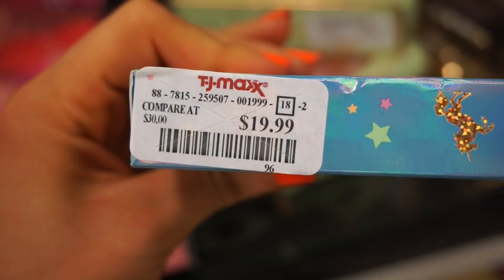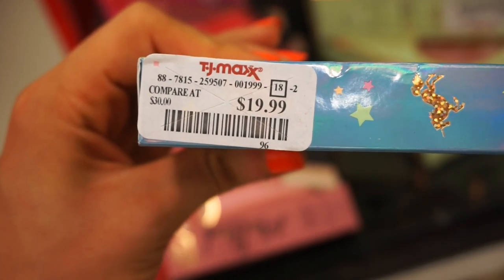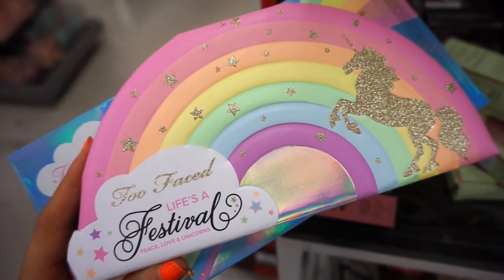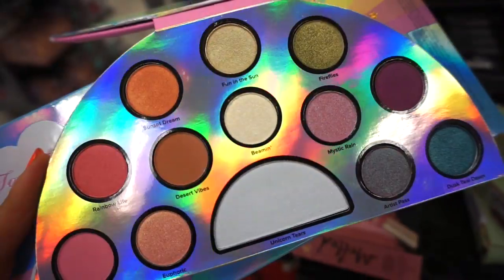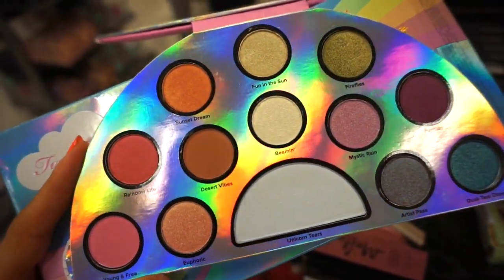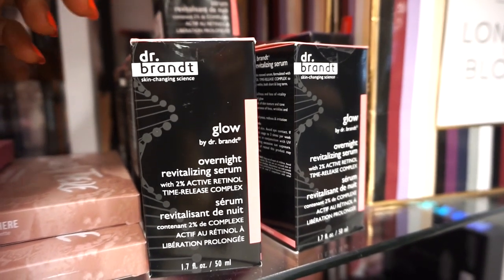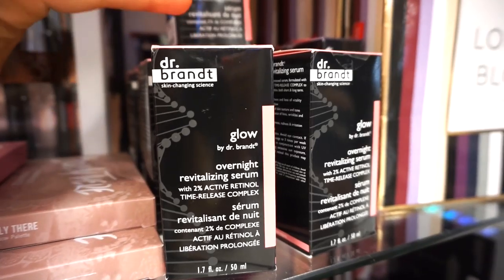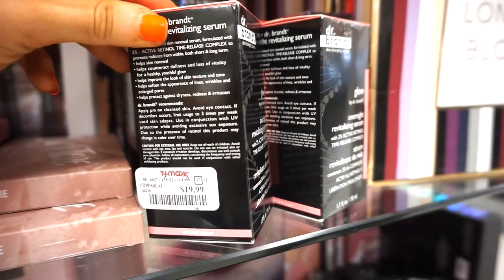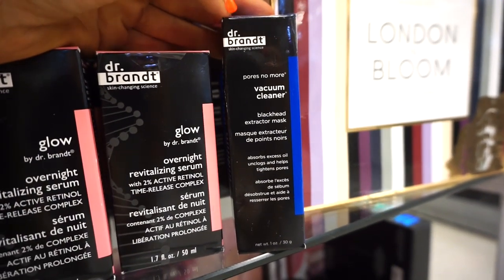I see that they stocked up on these Too Faced Life's a Festival palettes. These are products we saw last year in the summertime, so they are bringing them back. I did purchase mine for the full price at Sephora when it came out last year, but this one right here is retailing for $19.99. Here's what the packaging looks like — it's like mushy — and here you can see what the shades look like on the inside. It's beautiful, I do like the quality. The next thing I see here is the Dr. Brandt Glow Overnight Revitalizing Serum — full size, retailing for $19.99.